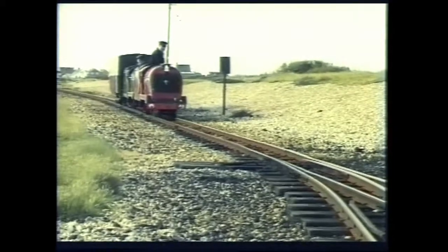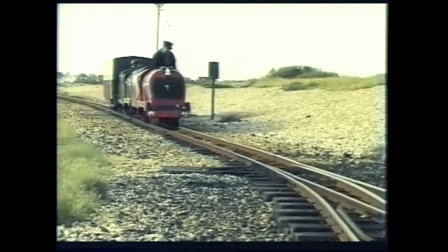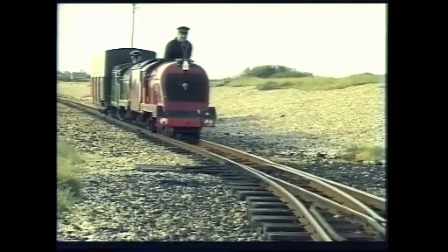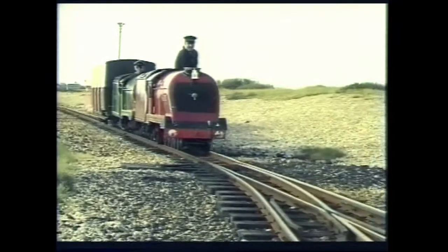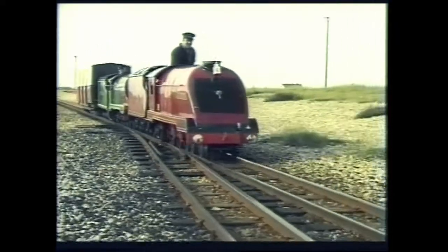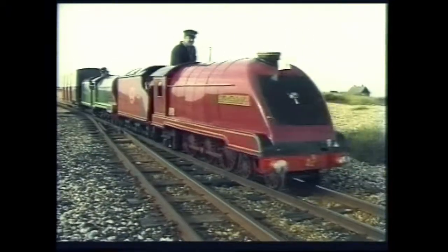Now for something completely different, as two Barlow diesel electrics negotiate Dungeness Loop one evening in 1999. Built by Harry Barlow in Southport, the red one, the Duke of Edinburgh, was built in 1950, while the green one, Princess Anne, dates from 1962.